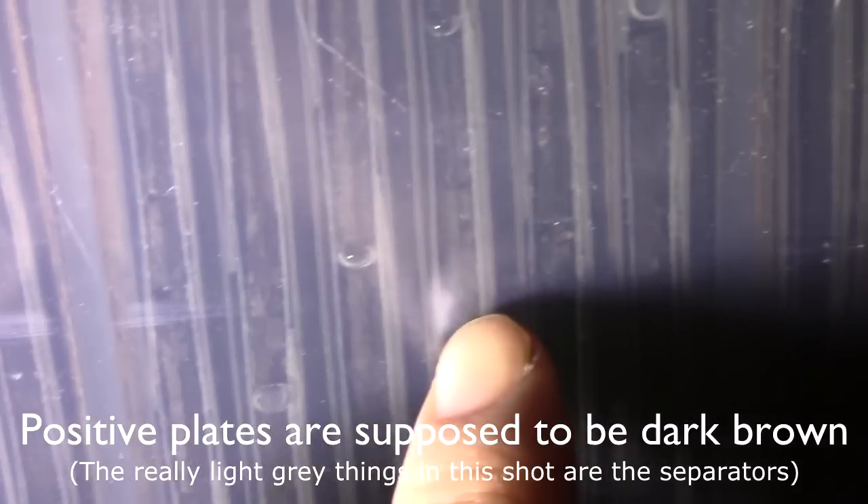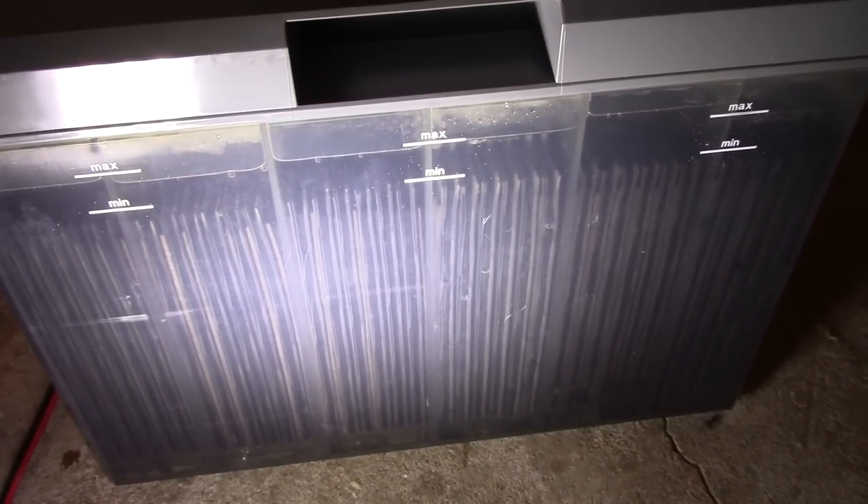You can see that they are greyish in colour, and if you compare it to this cell here you can see the positive plates are entirely brown. Very hard to make out on camera, but essentially translucent batteries are sort of the way to go for everything.